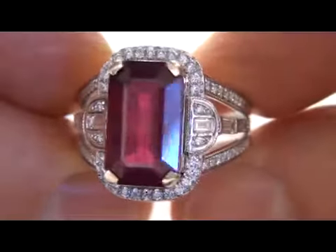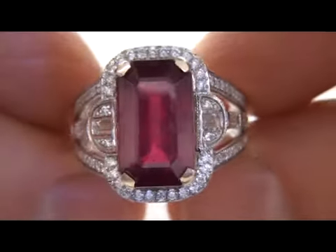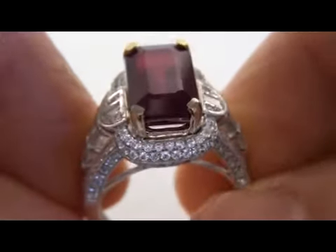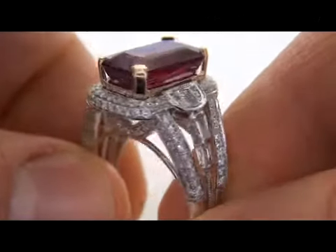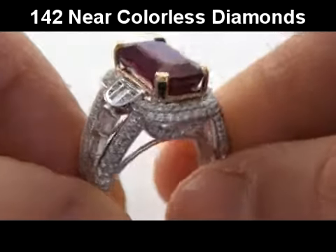Making this one-of-a-kind ring the perfect addition to any fine jewelry collection. This gorgeous ruby has been tested and certified by our Certified Jewelry Gemologist, and he's determined this to be a genuine 7.65 carat SI Clarity Vivid Red Ruby.